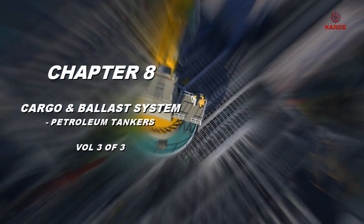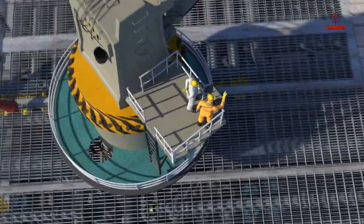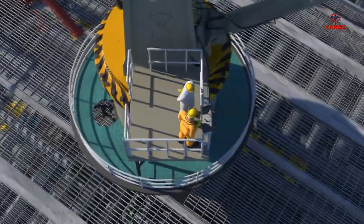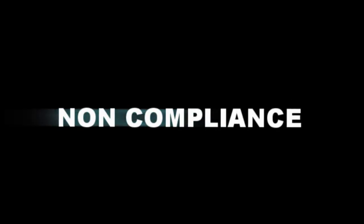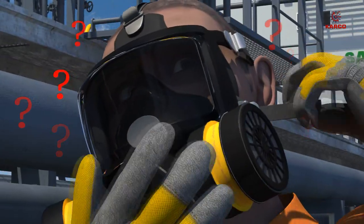This video, Volume 3 of 3, is based upon the findings of vetting inspectors when auditing the vessel as per Chapter 8 of the Vessel Inspection Questionnaire. The use of respirator masks is not recommended on board vessels.